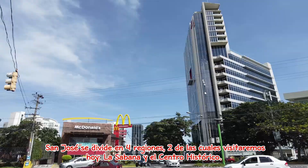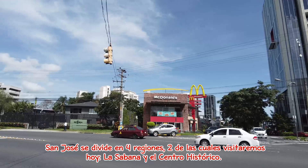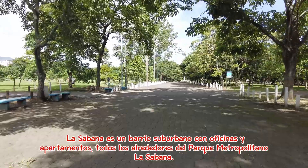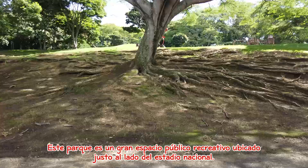San José is broken down into four regions, two of which we will be visiting today: La Sabana and the Central Histórico. La Sabana is a suburban neighborhood with offices and apartments all surrounding Parque Metropolitano La Sabana. This park is a large recreational public space located just to the side of the National Stadium.